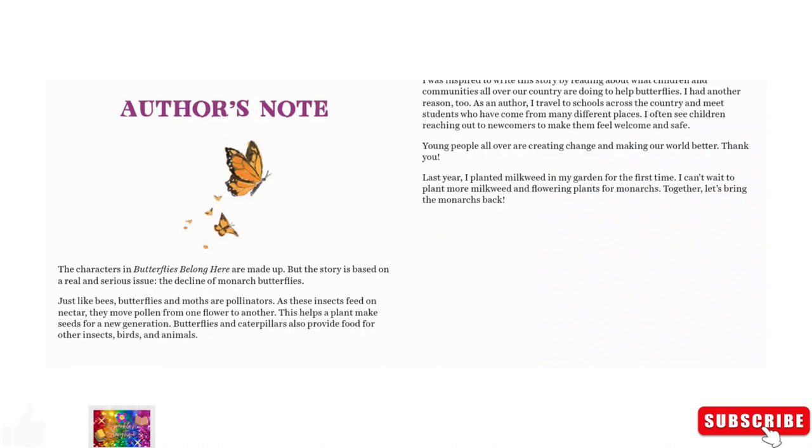Author's note: the characters in Butterflies Belong Here are made up, but the story is based on a real and serious issue — the decline of monarch butterflies. Just like bees, butterflies and moths are pollinators. As these insects feed on nectar, they move pollen from one flower to another. This helps the plant make seeds for a new generation. Butterflies and caterpillars also provide food for other insects, birds, and animals.